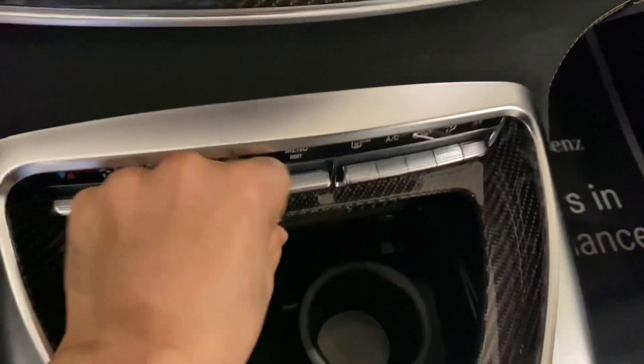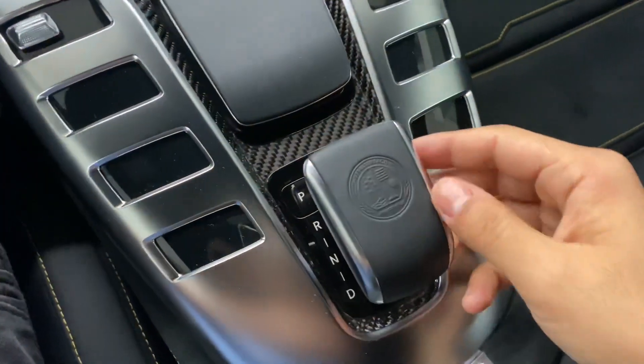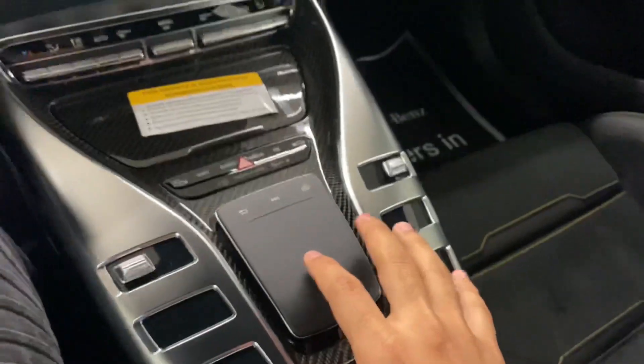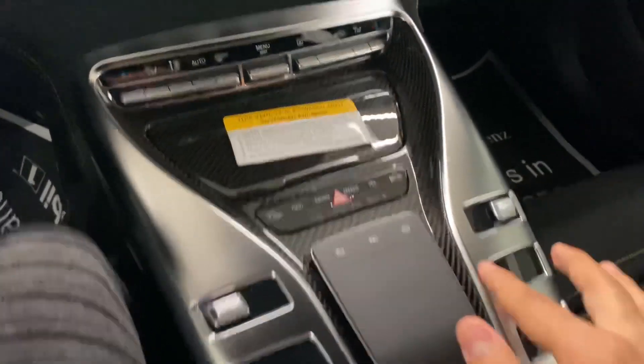Right here you have the cup holders — very nice. There is more carbon fiber as well. You've got some control buttons in here; they're all touch buttons. This is the gear selector — looks very nice, very small. And this is the little touchpad where you control the media; you just touch it like it's a laptop. Very nice, very impressive.